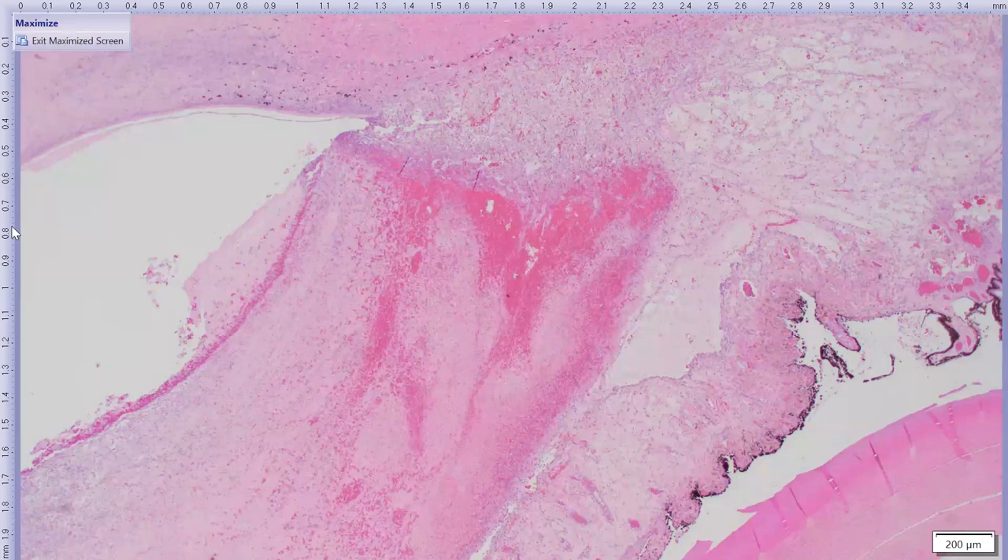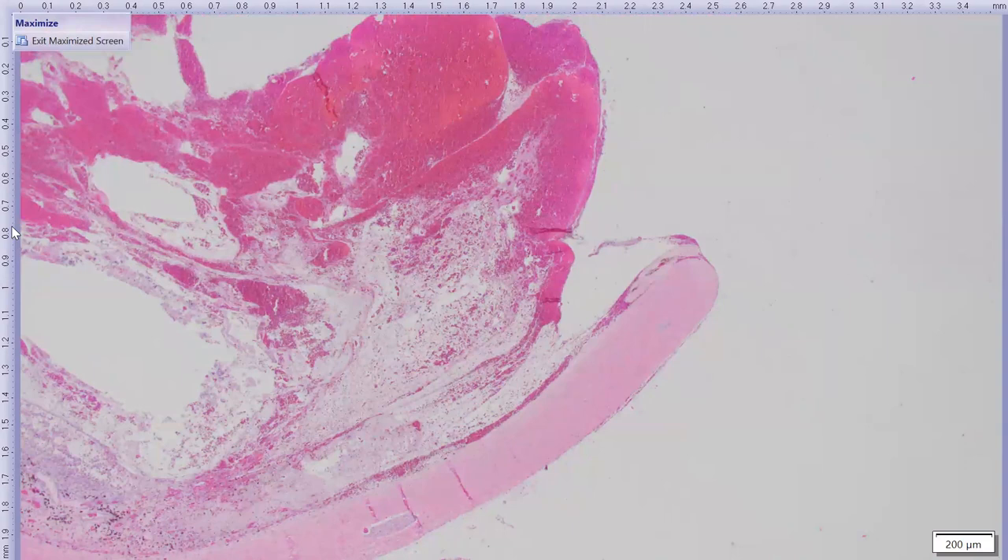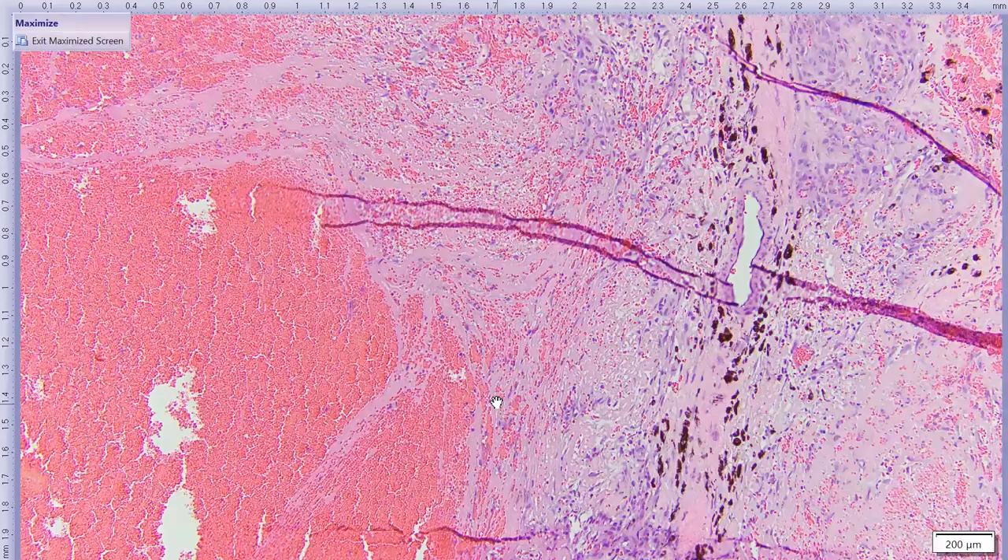At the giant hole in the posterior globe, the edge is sharply discontinuous, which might suggest iatrogenic cause, but near the optic nerve there is evidence of an in vivo rupture: a discontinuous scleral edge with hemorrhage, fibrin, and reactive fibroblasts indicating fibrovascular tissue reorganization — signs of tissue response that would not be present if the hole were made at cutting.